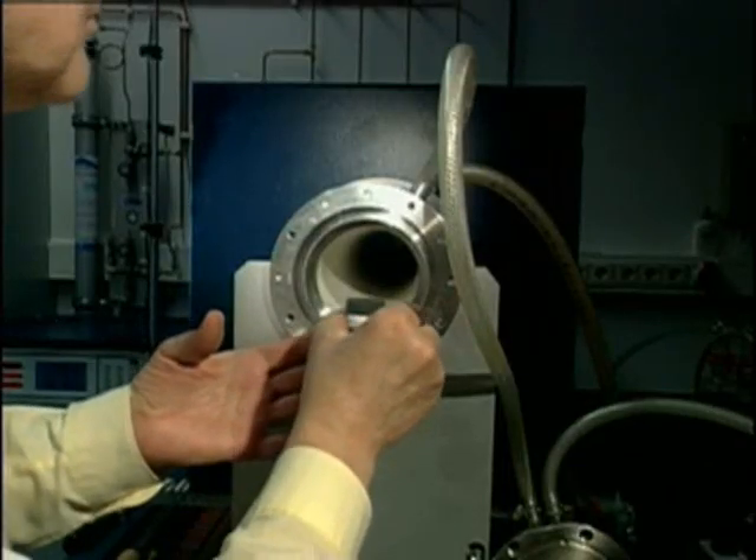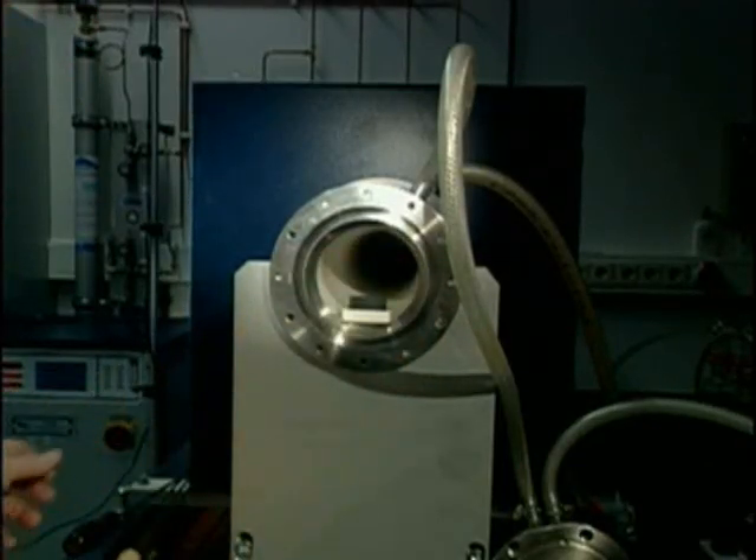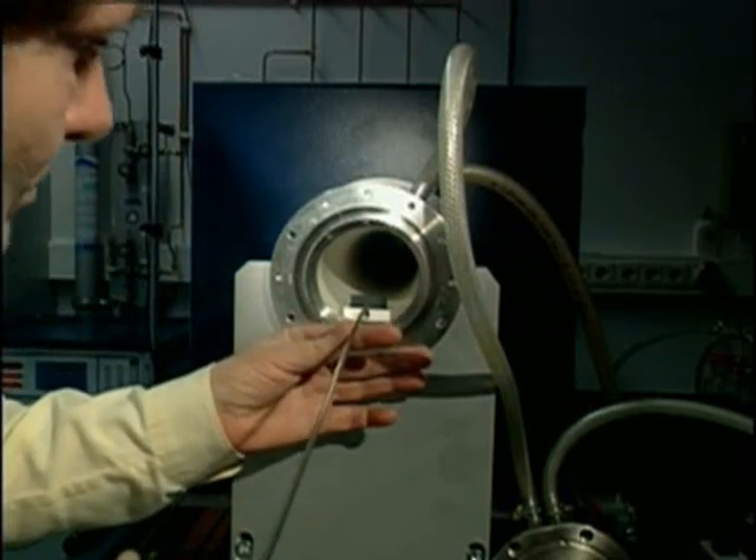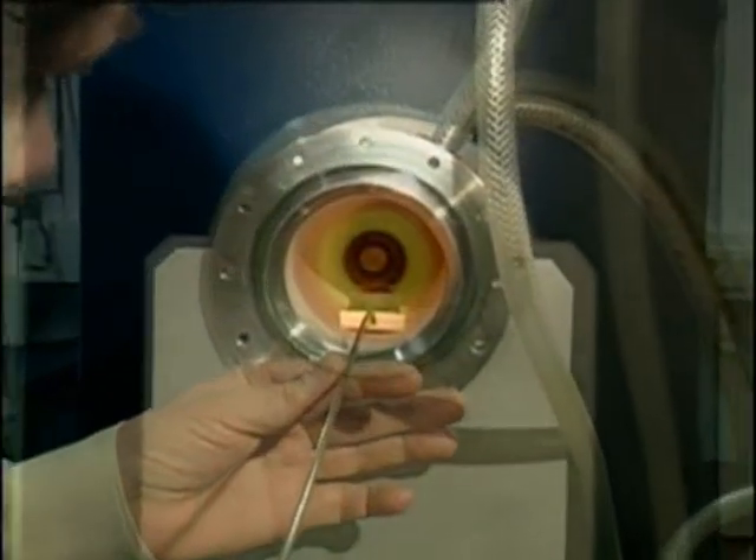Afterwards the moulds are exposed to various temperatures over several days. As the mould heats up to 1000 degrees Celsius, a series of chemical reactions takes place until a framework of a new non-superconducting phase and melt has been formed at 1020 degrees Celsius.